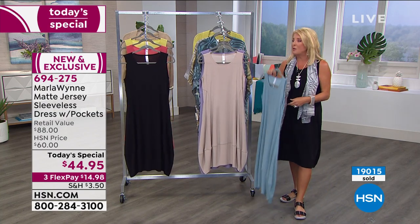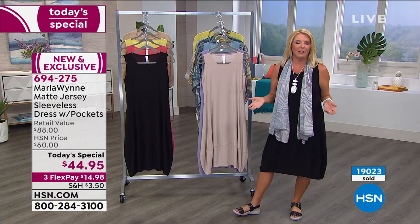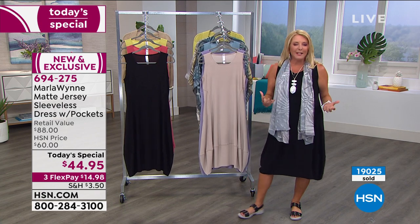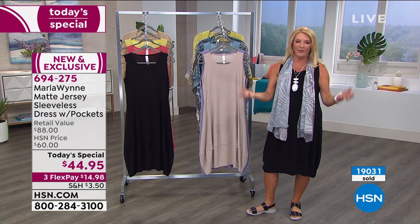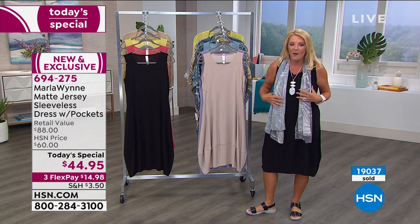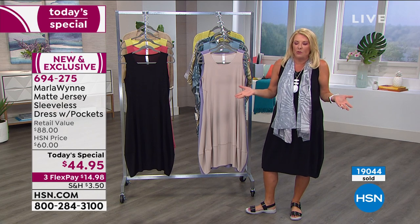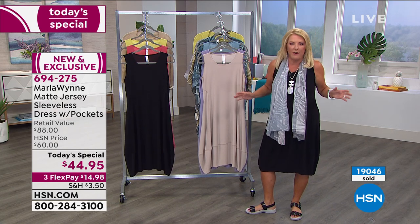Today alone, over 19,000 have been sold. As they get to this last show, it's been a really fun day with Marla. You always have to get the Today's Special before midnight because the price goes up. Even if there are three left tomorrow at $60, this is truly going to be one of your favorite dresses you've ever owned.